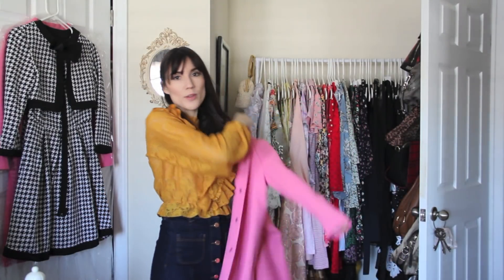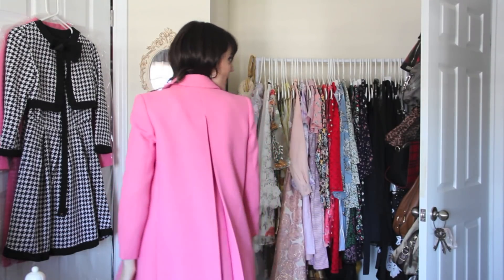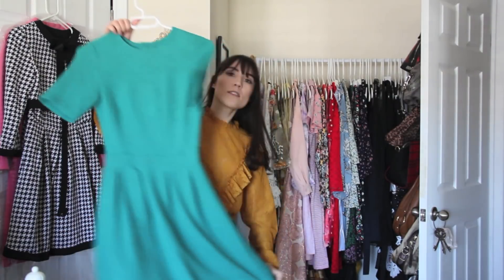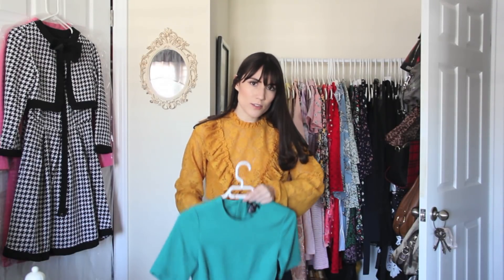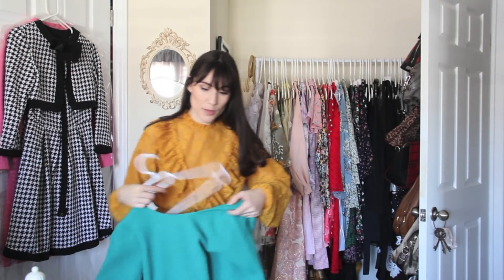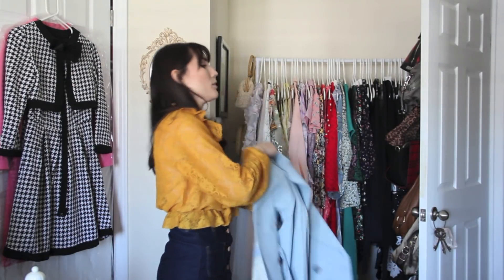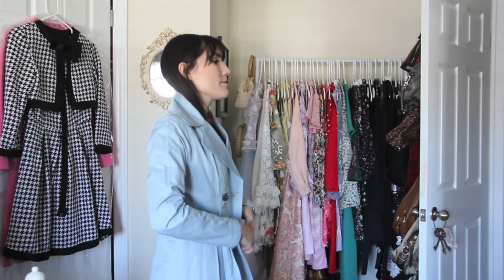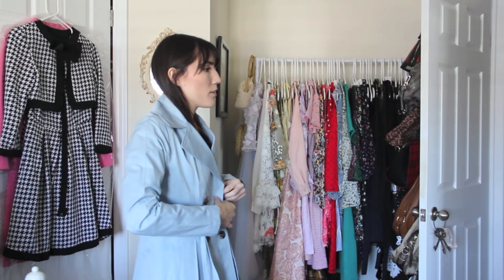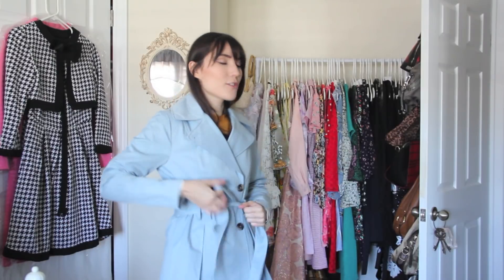Definitely keeping this coat — I swear it's one of my favorites, it's so cute. Look at this color and the little slit at the back! This dress is really pretty but I don't wear it that often, so I think this will be my last season with it and we'll see how much I actually wear it. Last thing in that bag is my beloved baby blue trench coat, which is like my life. I do need to sew one of the buttons because it's coming undone, but can we just discuss how cute this little trench coat is?